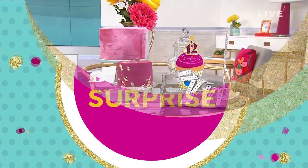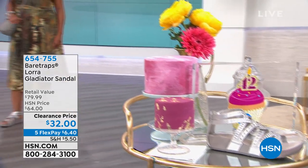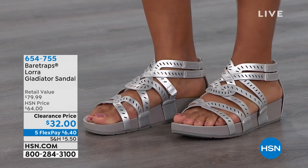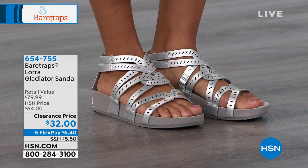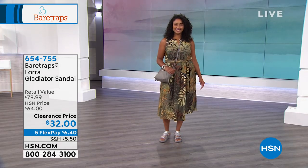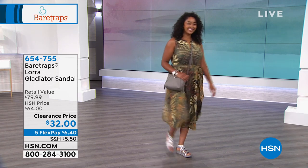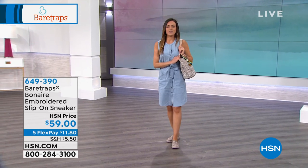Take a look at what we have for you because this was just marked down. It's called the Laura, and it's a gladiator sandal that is going to be the most comfortable gladiator out there. You get all this cushion and rebound. We've got great colors — silver, black, gray, red rose, navy, and auburn — in whole and half sizes from 5 to 11. It is now 50% off, just $6.40 on flex. Item number 654-755.